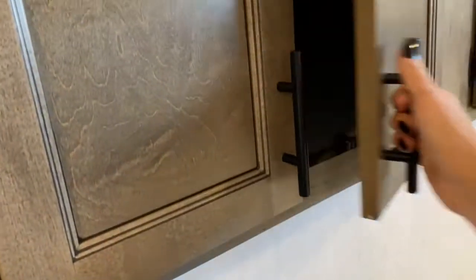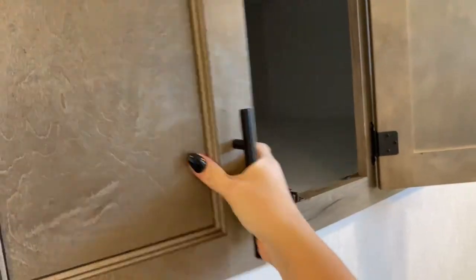Before we leave the bedroom, I want to show you this huge storage space here. There are two sets of doors, so you get one there and one here. And this is large enough to almost be a second bed.